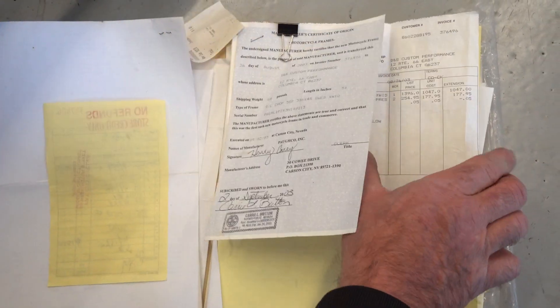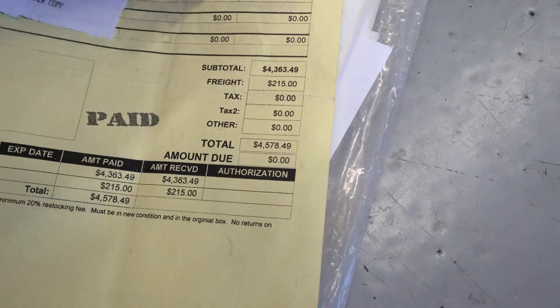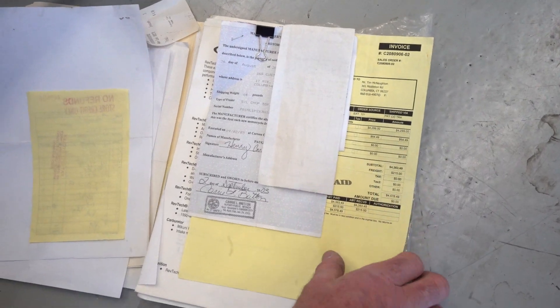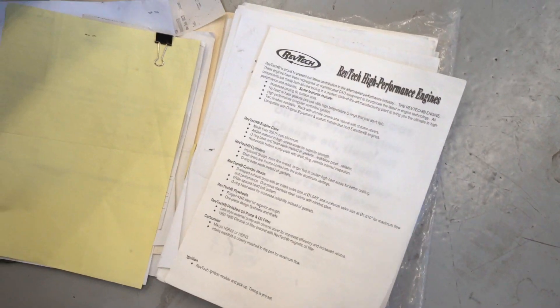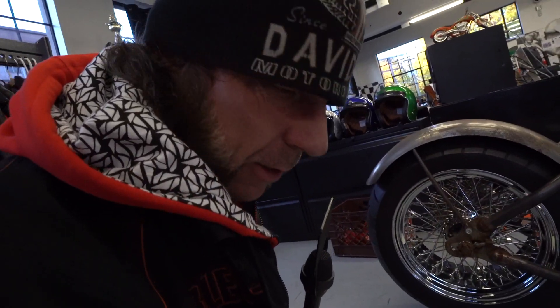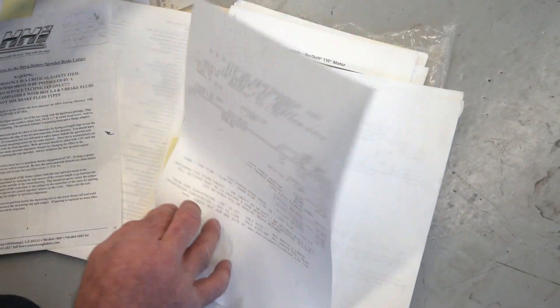So you get the manufacturer's certificate of origin for the Paco frame. Here's the receipt for the engine — $4,578 for a RevTech 100 cubic inch 4x4 motor. It's going to cost you even more for that motor today. This is what they cost back then: $4,578. The motor's brand new, it's never been started. There's a bunch of literature from RevTech here. We have the receipts and the certificate — the factory manufacturer's receipt on the engine and the certificate of origin on the frame — so everything you need for proof for registration is here. Just a big, never-ending stack of receipts.